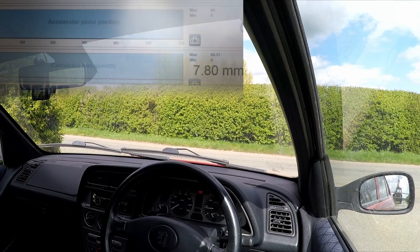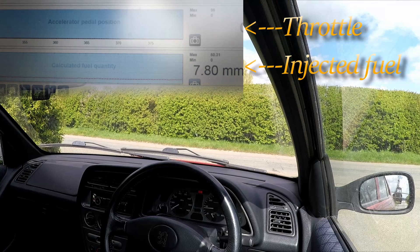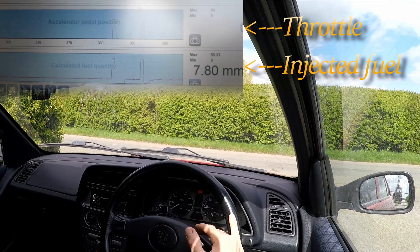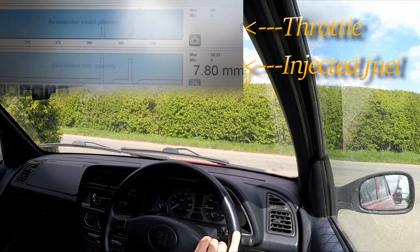Hopefully you can see on the screen we've got throttle position and injected fuel quantity. If I blip the throttle, you see one follows the other — and notice it does ping back to zero as the throttle returns to zero percent and the engine RPM goes back to idle.